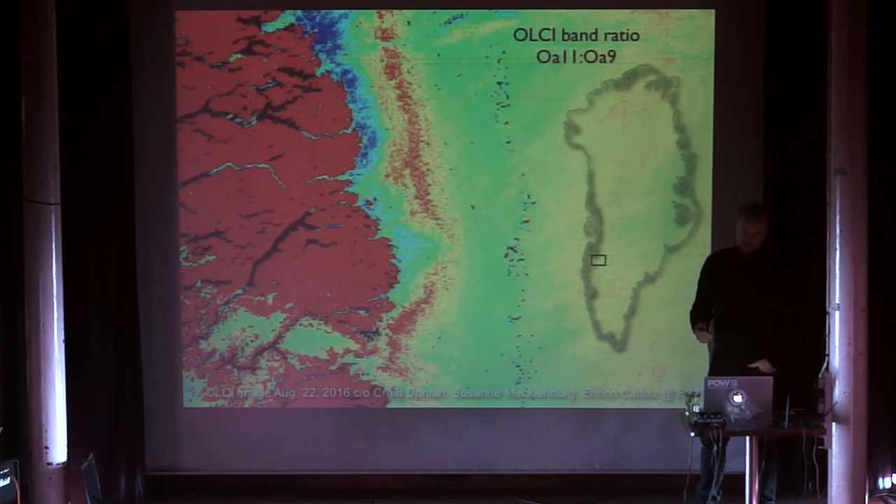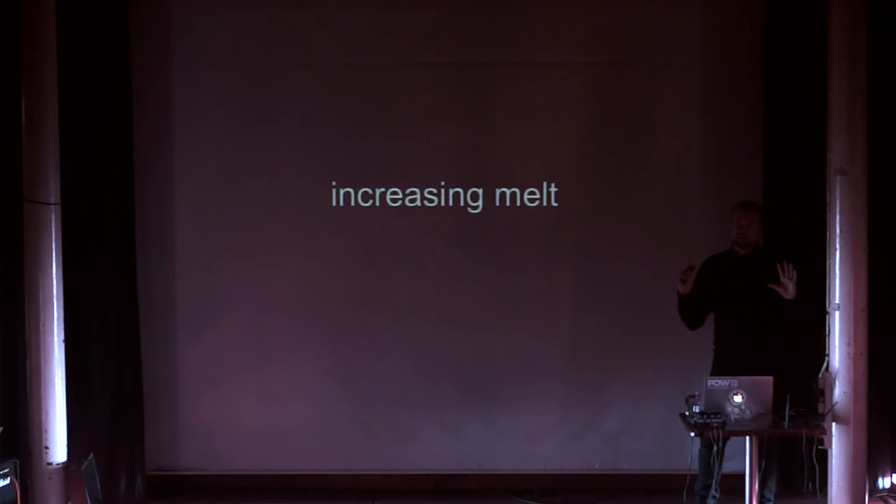Those were climate X-factors — multipliers not yet in the climate models. This is why ice can go faster than forecast.